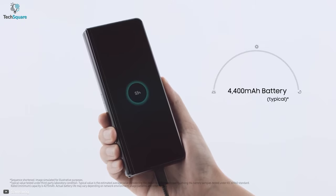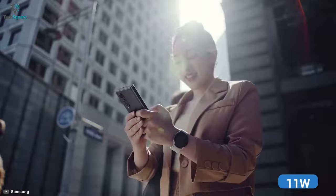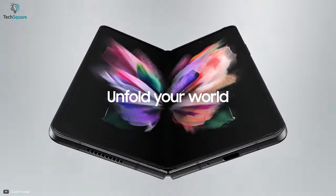It has a non-removable 4400mAh lithium polymer battery featuring 25W fast charging and 11W fast wireless charging. All in all, if you are looking for the best Android in a unique-looking package, go with the Galaxy Z Fold3.